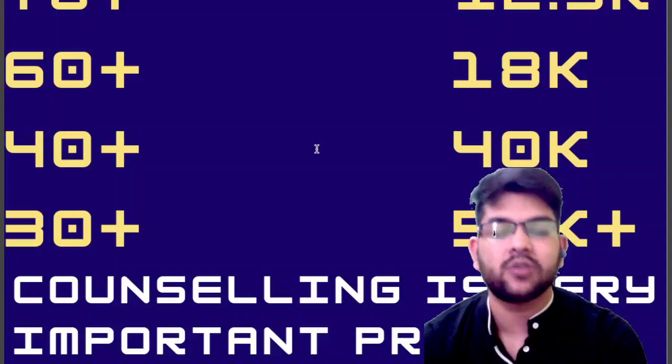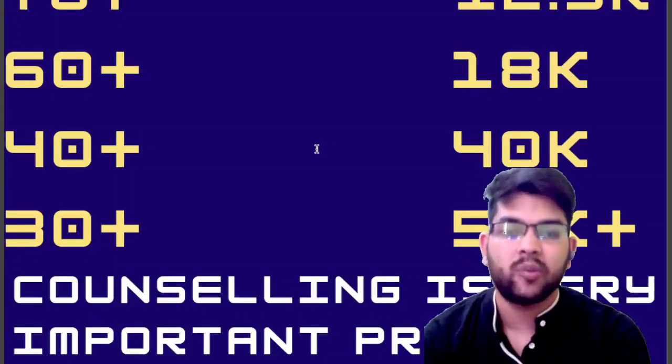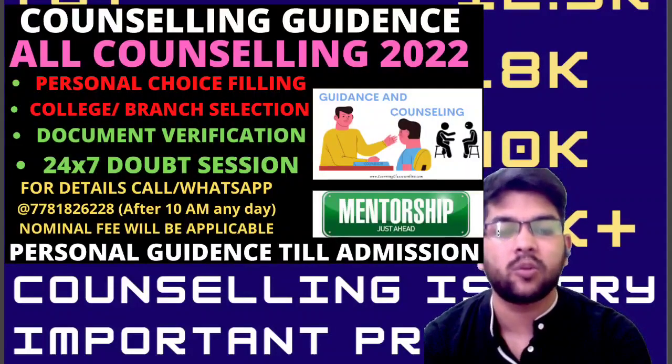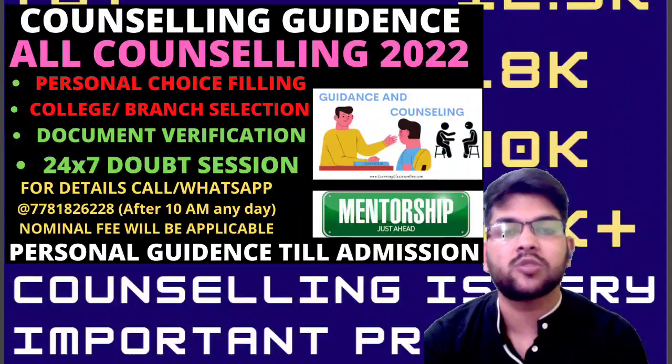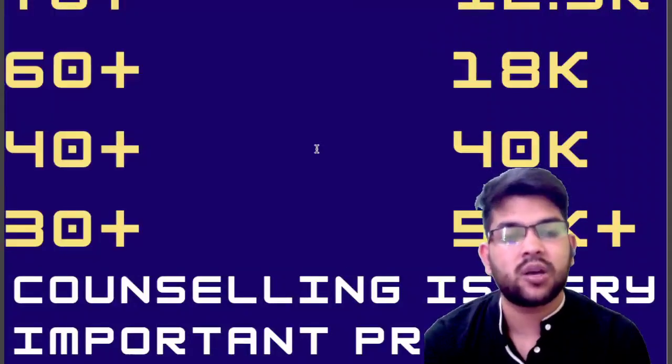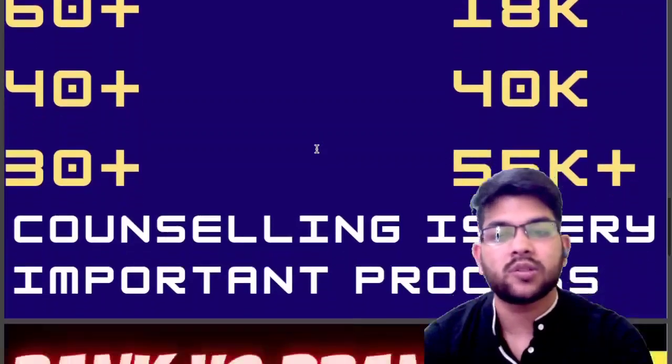And it is not limited to only KCET, but for COMEDK and other counselling as well — whatever you do this year, I will be guiding you for everything with nominal charges. So if you want, you can contact me through Instagram or WhatsApp, the number is available in the description box.